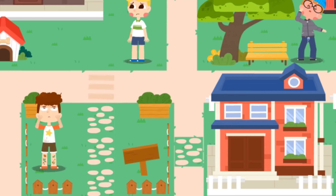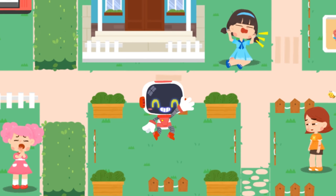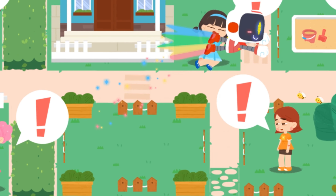Baby Bus. Hello everyone, I am the Guardian. Let's search for those in need of first aid.